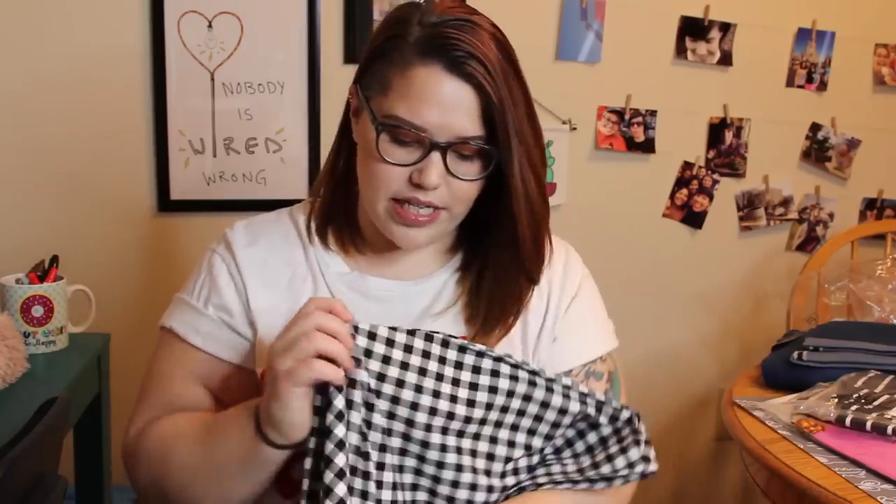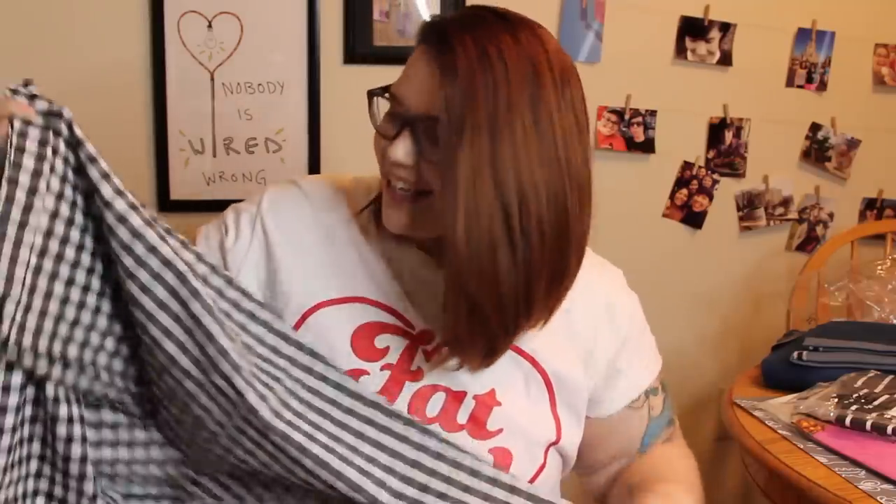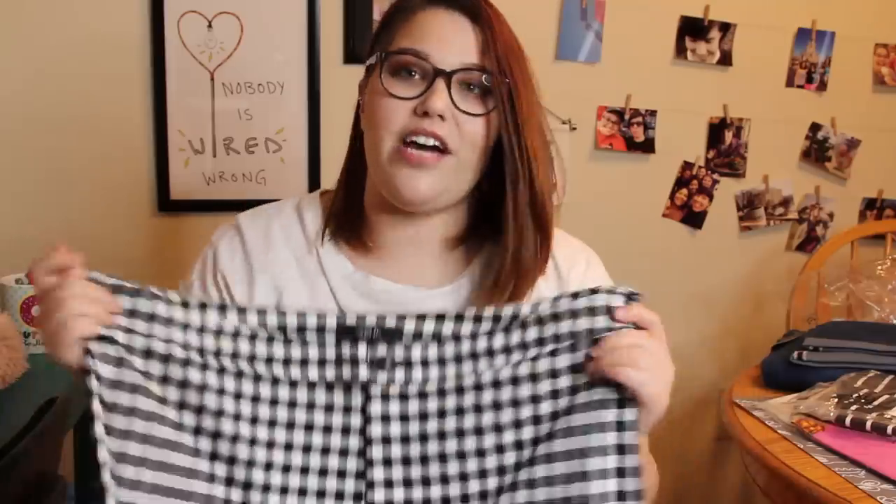The next thing I have is a pair of pants I'm kind of excited about — I'm going to be upset if they don't fit. These are a pair of gingham trousers. So cute. They are 3X and $19.90. They are stretchy, which is a good sign — they might actually fit me. I think they're just regular length. Very spring and summery, very picnicky. I'm really excited about these and to see how they fit. I can even wear these to work.